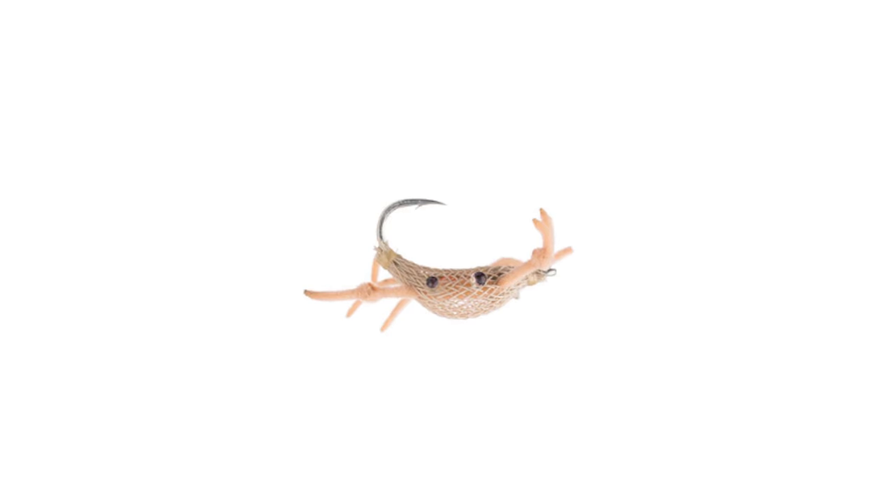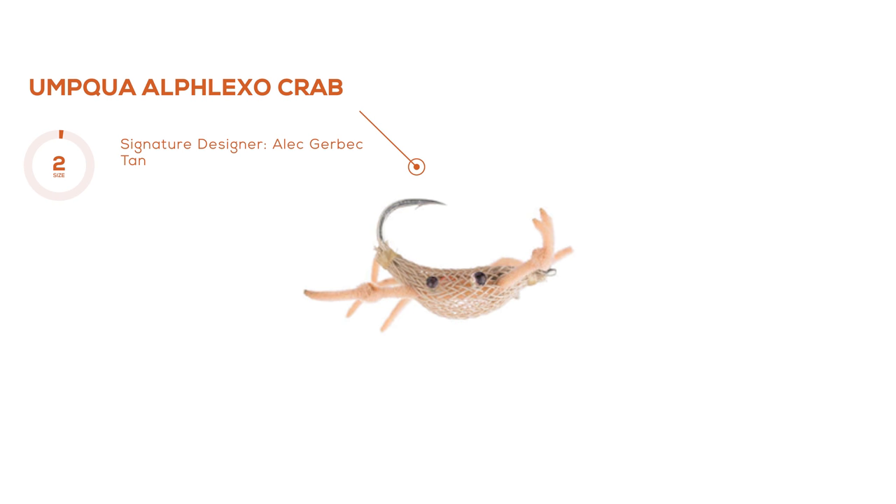Fly number one — we're going to start with a little love for Alec, just as we did with Redfish. We're going to start with Alec's Alflexo Crab. It's the new hot stuff in the streets, everyone loves it, hard to get your hands on. You've got to put your orders in soon if you're going to fish for permit. It's worthwhile featuring — I saw three permit caught during the week, and this is the one I hooked mine on, so I have a lot of love for this fly.